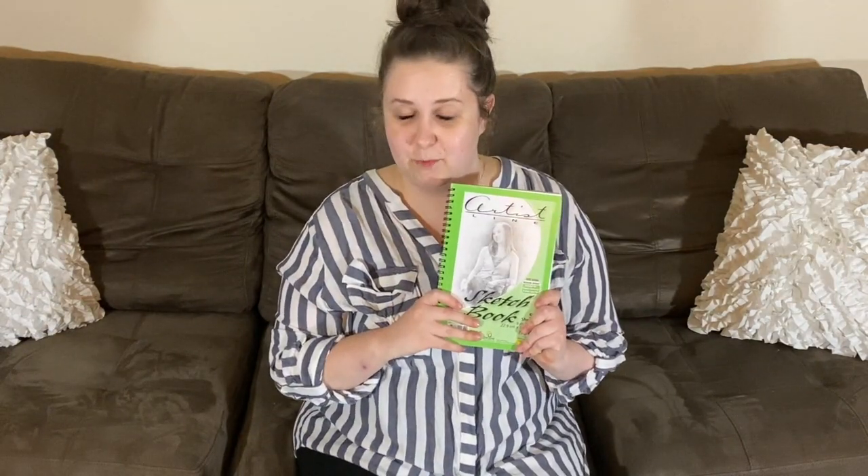I got this notebook which I'm going to use as a blank slate to make budget things look more fun. Let me know if you would be interested in some budget or planning printables, because if enough people are interested I would love to make some free ones for y'all. Let me know down below.